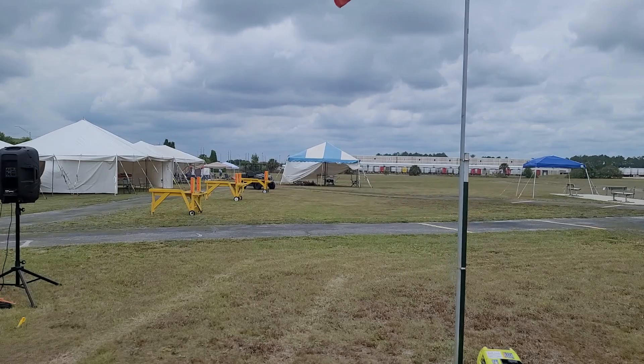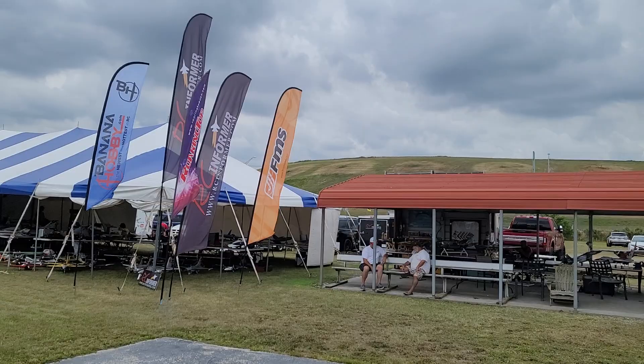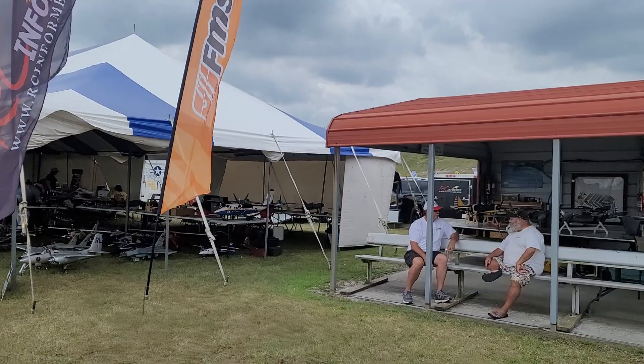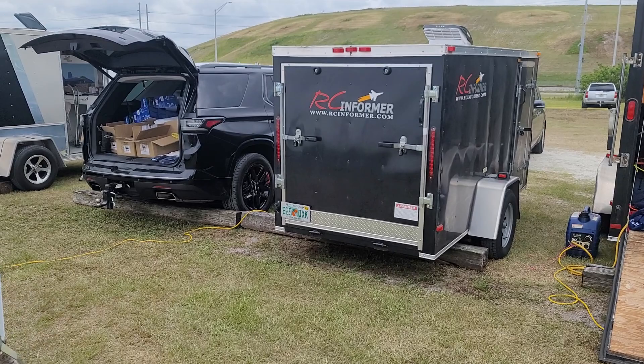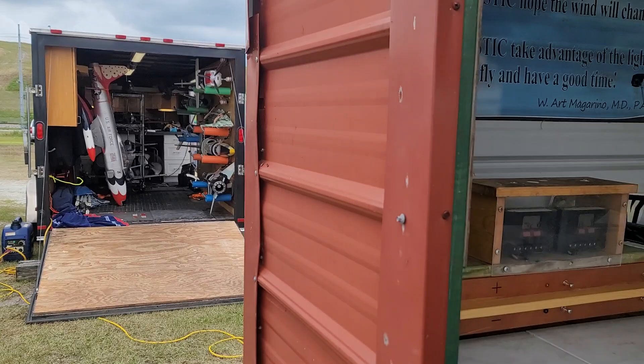I'll walk further down the line here. There's a bit of crosswind, so guys are kind of parked for a bit. There's my RC Informer stuff set up right there — got my ride and my trailer, and we're good to go. That's Bob DePenta. Let's see what he brought.